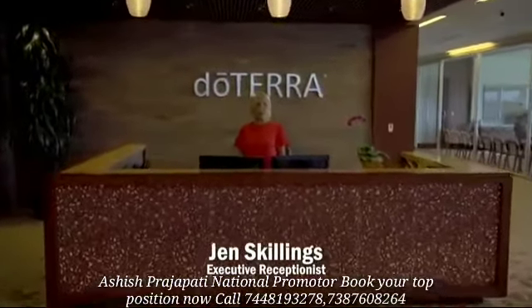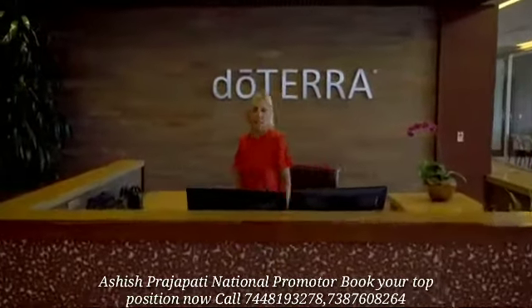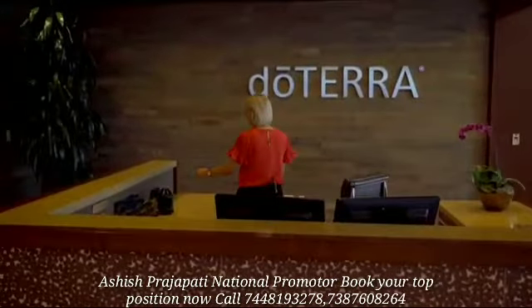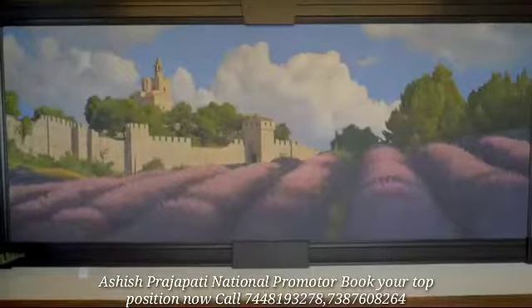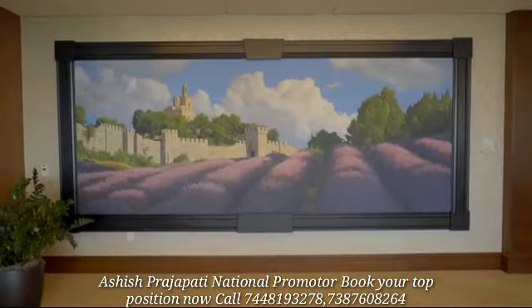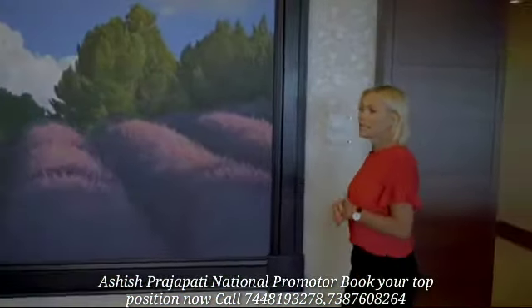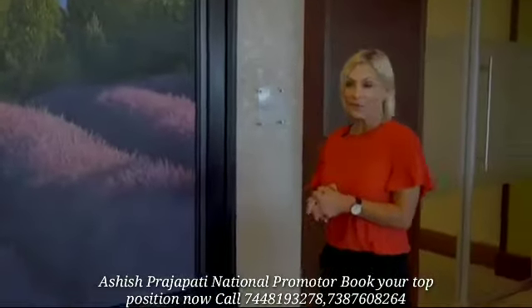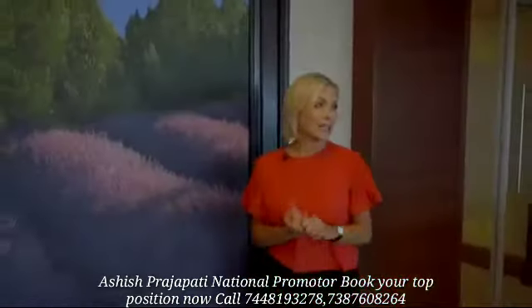Welcome to the Executive Suite. This is where our founding executives have their offices, and this is our executive reception area. Over here we have this beautiful mural of lavender fields in Bulgaria, painted by a local artist named Chris Young. He paints with such great detail that sometimes people think it's a photograph — you can almost smell the lavender fields.